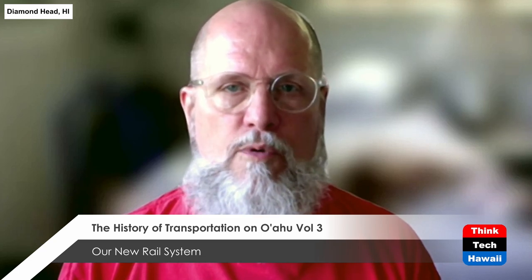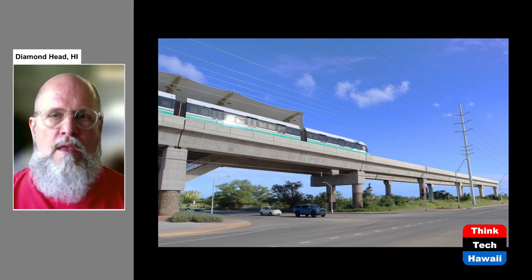This is the third and last of a three-part series that I've been doing recently on the history of transportation on the island of Oahu. The previous two shows were about the history and the past, but today I want to talk about really more the future of our transportation here. Specifically, I was inspired to do this because we're just about to see the opening of the first segment of our new rail system, formerly known as HART — H-A-R-T, standing for Honolulu Area Rapid Transit — and it's now just recently been renamed the Skyline.